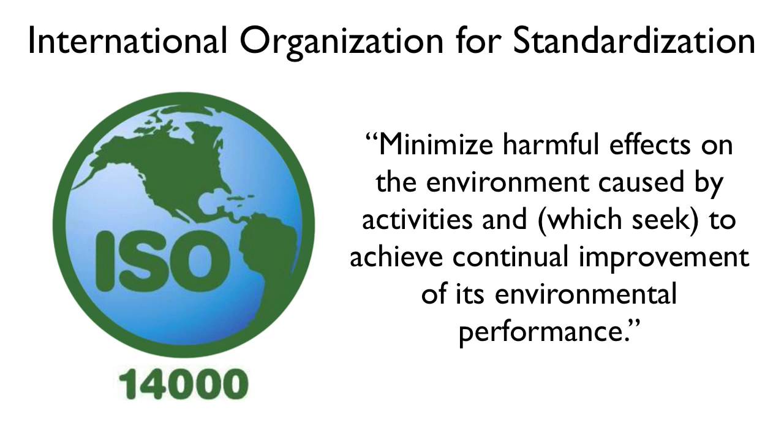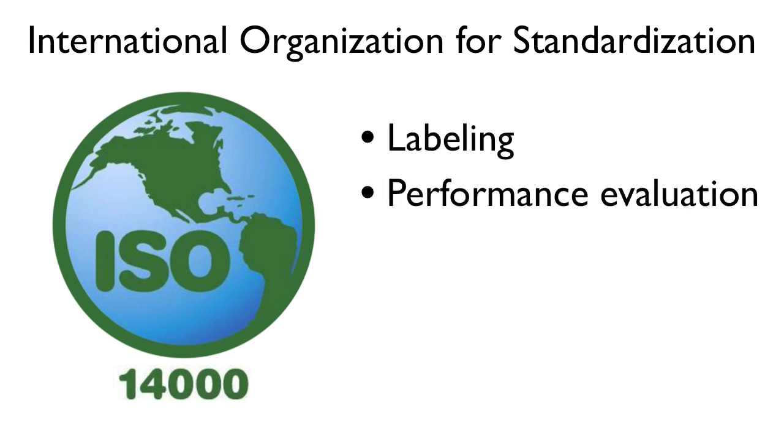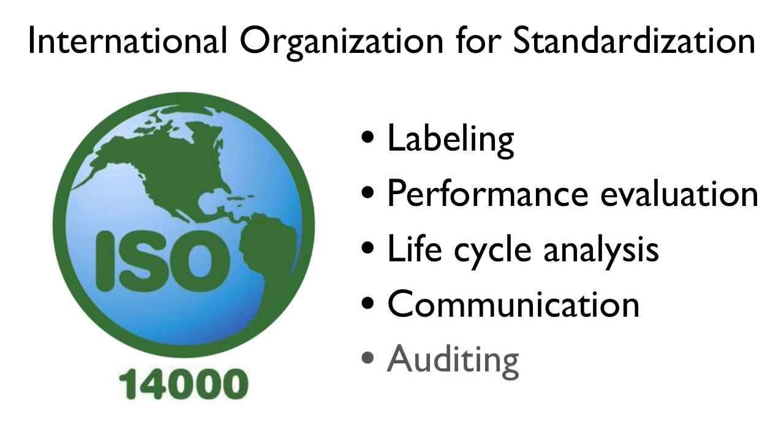Other standards within the 14000 series address specific environmental aspects, including labeling, performance evaluation, lifecycle analysis, communication, and auditing. The ISO standards are used by manufacturers worldwide and set a baseline for environmental performance and should be looked at first when evaluating green building materials.